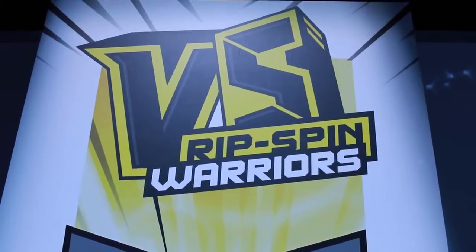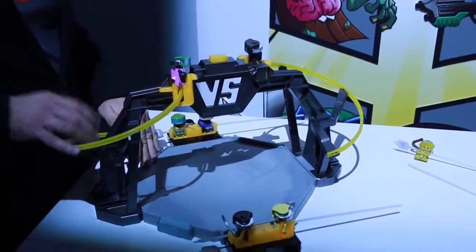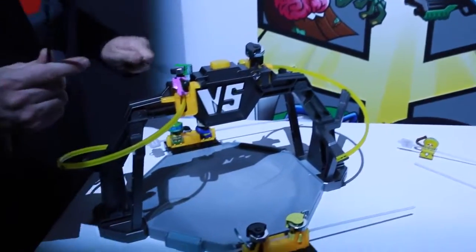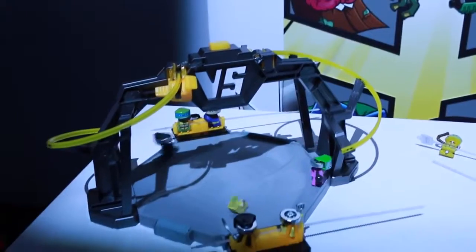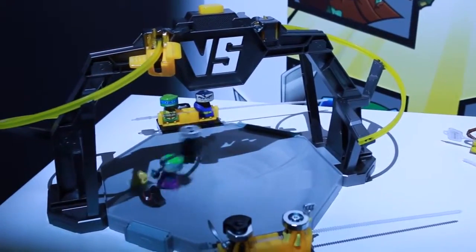Now let's check out Rip Spin Warriors. These things are awesome. We're going to spin these little characters down and they're going to go into this battle arena at the bottom, and then they're going to battle it out. We have Batman versus Joker. We've ripcorded them, they go down into the arena fighting. Whoa, Batman's mask fell off.